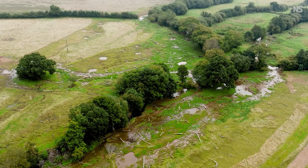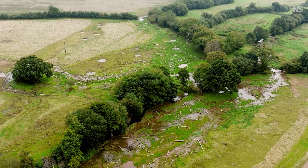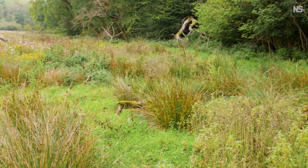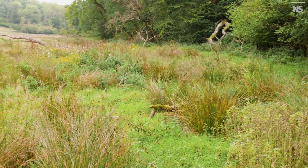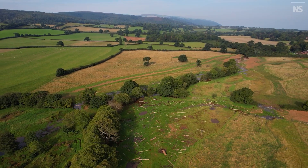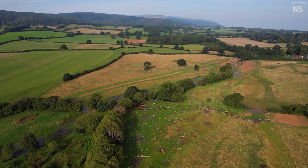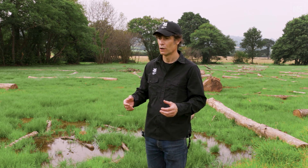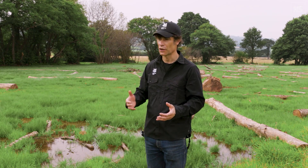Stage Zero restoration was first pioneered in Oregon in the United States, but many question if it has a place in the UK where land resources are already stretched by competing needs. We've got to decide what we want from our rivers, and that's part of a wider debate about what we want from our countryside. In terms of land management, you're always compromising — if you do this river restoration here, then you can't sow a crop or have intensive grazing. So I think we need to look at the way we produce our food.